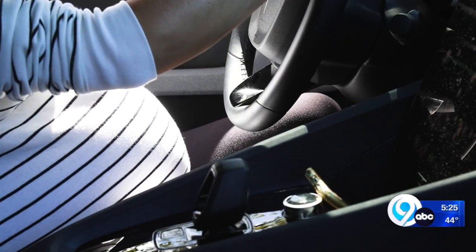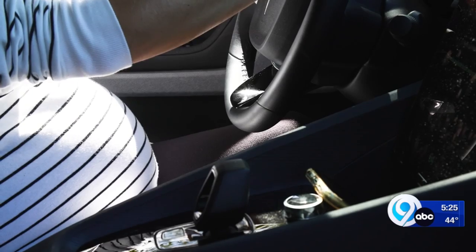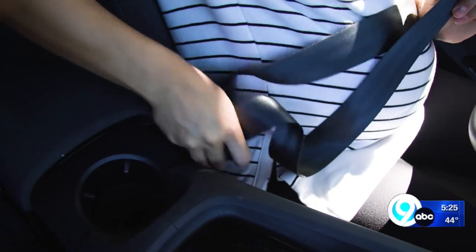First, adjust your seat so that you have as much distance as possible between your belly and the steering wheel. Then adjust the steering wheel so that you can comfortably reach it and the pedals.